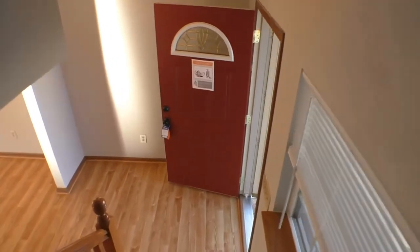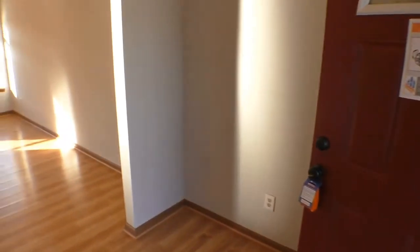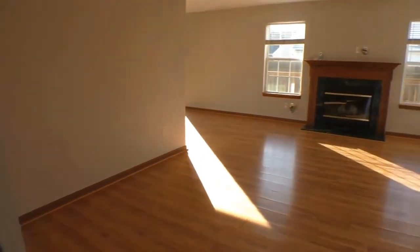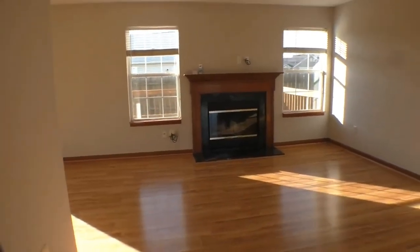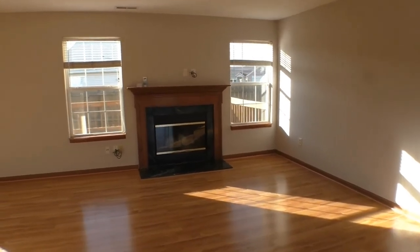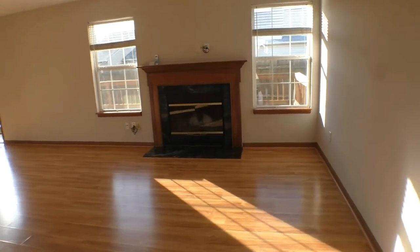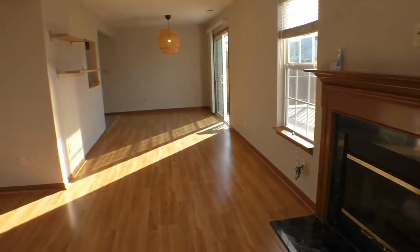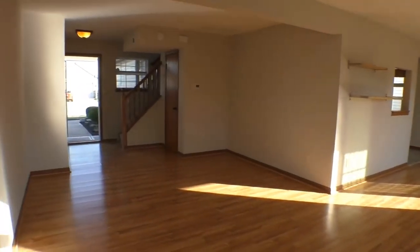All right, we're going to come back out and down the stairs. There's a large window here letting in lots of natural light. And then we're going to come into the great room. There's a coat closet, and to give you a sense of the size of this room — it's beautiful. You've got your fireplace there and windows on either side facing the back of the home.